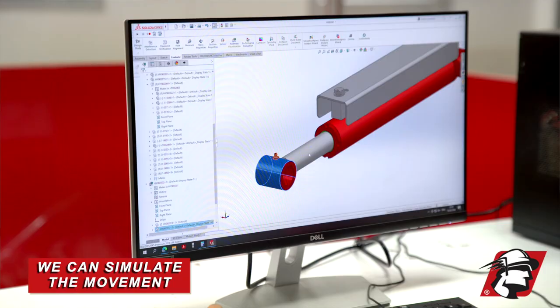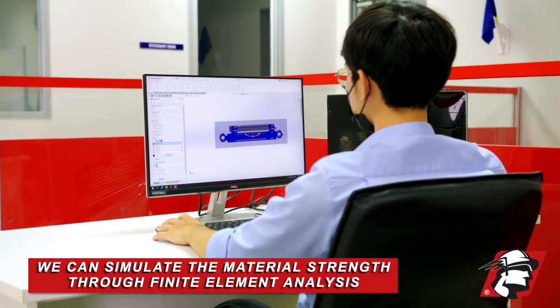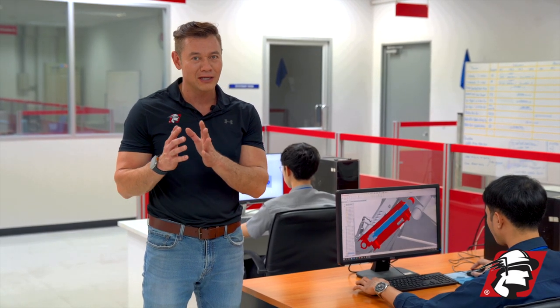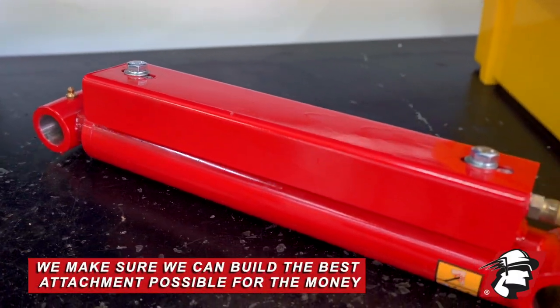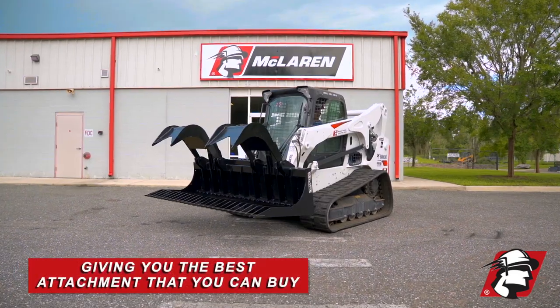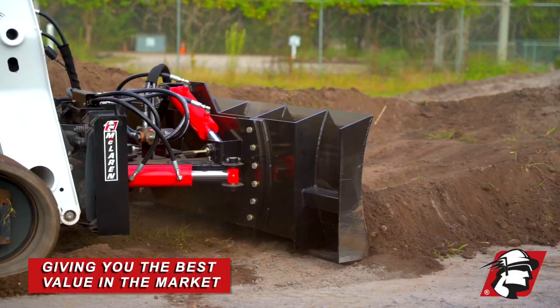So we can simulate the movement, we can simulate the material strength through finite element analysis, and there's so much that we can do to help make sure that we're able to build the best attachment possible for the money. And that is our goal, giving you the best attachment that you can buy, giving you the best value in the market.